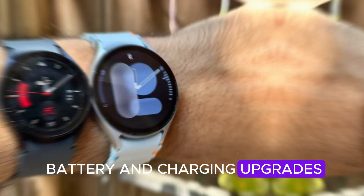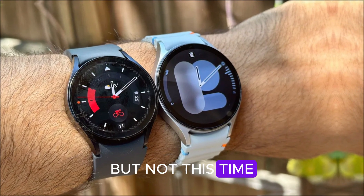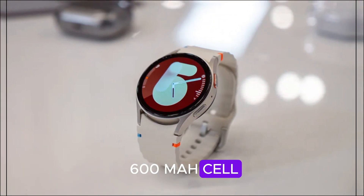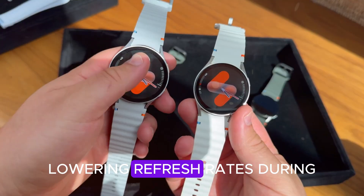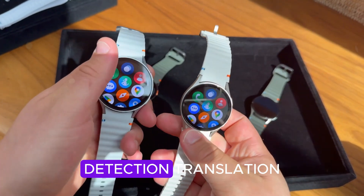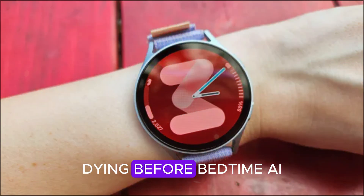Battery and charging upgrades: battery life is often the Achilles' heel of smartwatches, but not this time. The Galaxy Watch 9 Ultra could pack a 600mAh cell, paired with Samsung's new AI battery optimizer. That means smarter power distribution, lowering refresh rates during idle time, and even adjusting brightness based on sunlight detection. Translation: you'll finally stop worrying about your watch dying before bedtime.